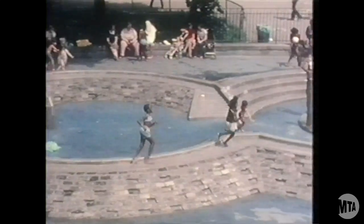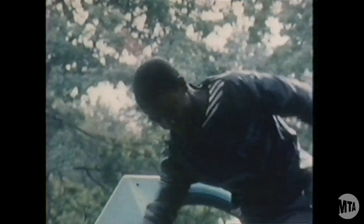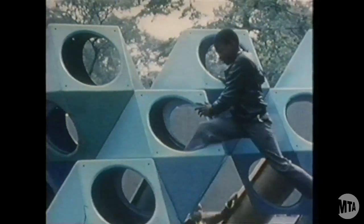Tomorrow, these young people will join millions of others in the greater New York region in enjoying the use of expanded and improved transit facilities made possible by the Metropolitan Transportation Authority.